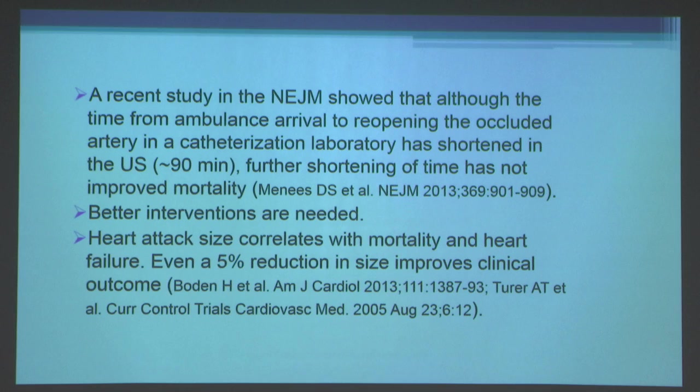A recent study in the New England Journal of Medicine showed that although the time from ambulance arrival to reopening the occluded artery in a catheterization laboratory has shortened to less than 90 minutes, further shortening of time has not improved mortality — so better interventions are needed. We know that heart attack size correlates with mortality and heart failure, and studies have suggested that even a five percent reduction in heart attack size improves clinical outcomes.